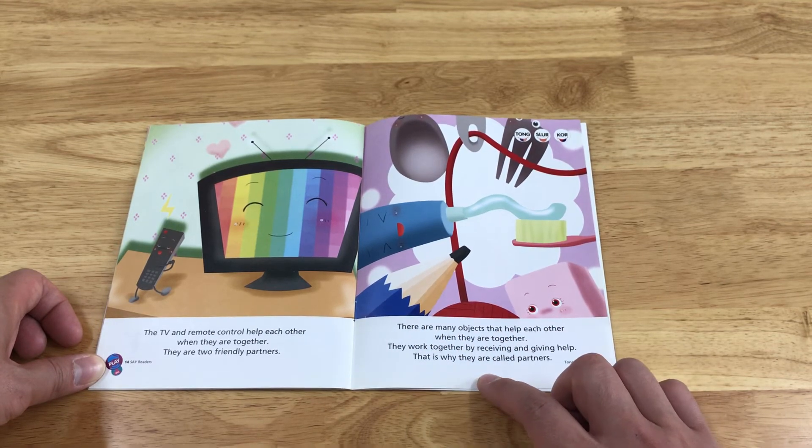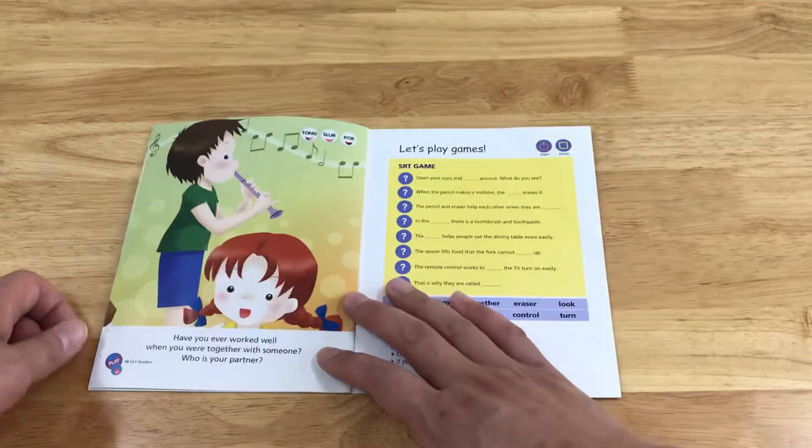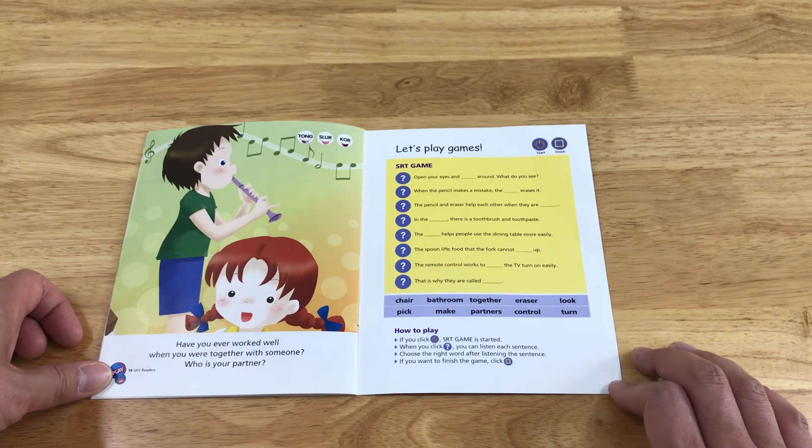There are many objects that help each other when they are together. They work together by receiving and giving help. That is why they are called partners. Have you ever worked well when you were together with someone? Who is your partner?